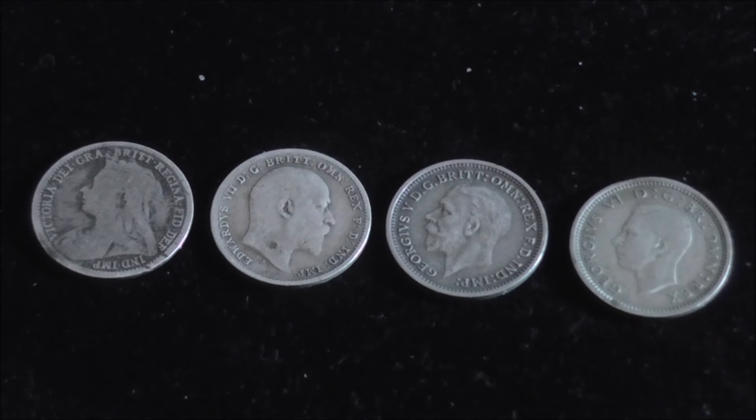That tradition continues today with Queen Elizabeth facing right on all of our coins. So what are these coins worth? Well, they really are quite cheap to buy — anything between £1 and £3 depending on their condition, and most of these are fairly worn, so they were fairly cheap.